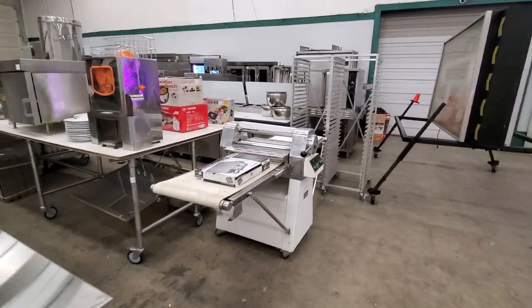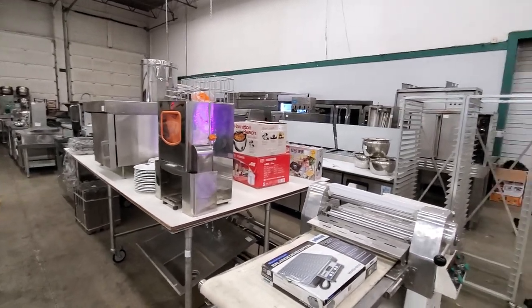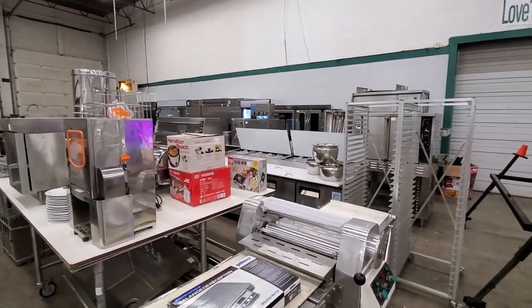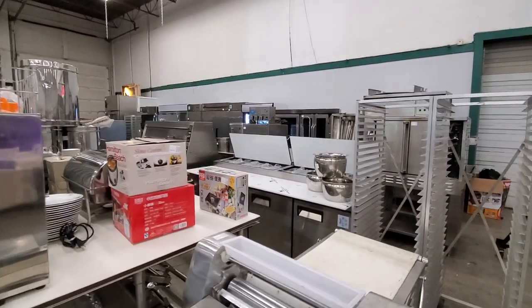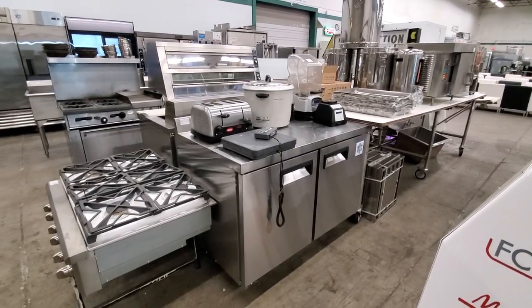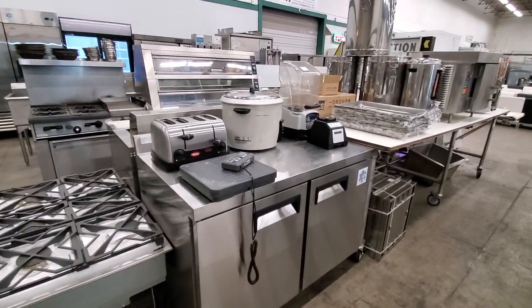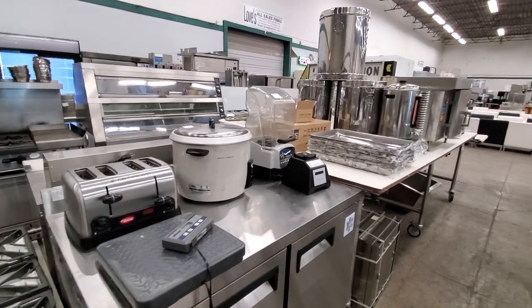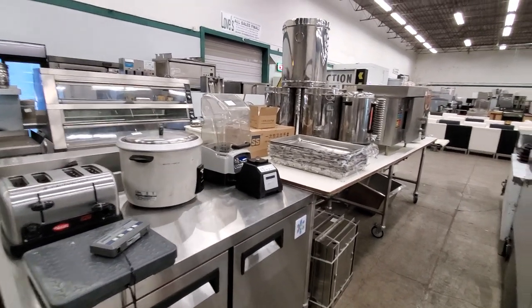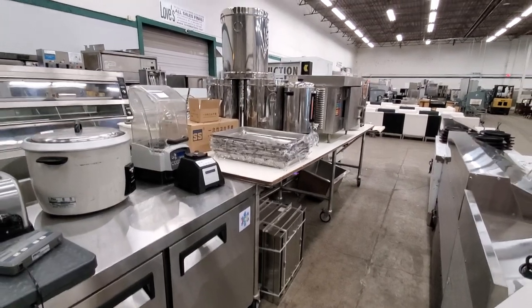Dough sheeters, aluminum baker's racks, another countertop juice machine, convection ovens, combi steam ovens, pass-through dishwashers, a countertop six-burner gas range, Hatco toasters, rice cookers, rice warmers, blenders — Blendtec and Vitamix. There's also a double-wide five-by-seven baker's table on wheels.